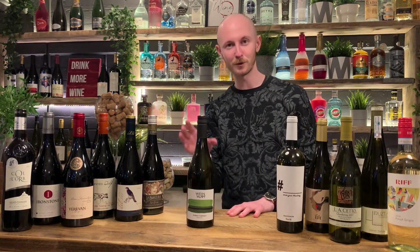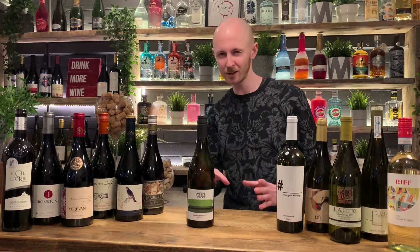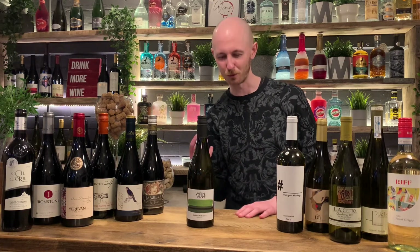Here we've got the Vigne Firme Grüner Veltliner, an Austrian grape variety — it's fantastic, really underappreciated I think. It's got this nice oily texture to it, a nice body, a bit of weightiness to it.